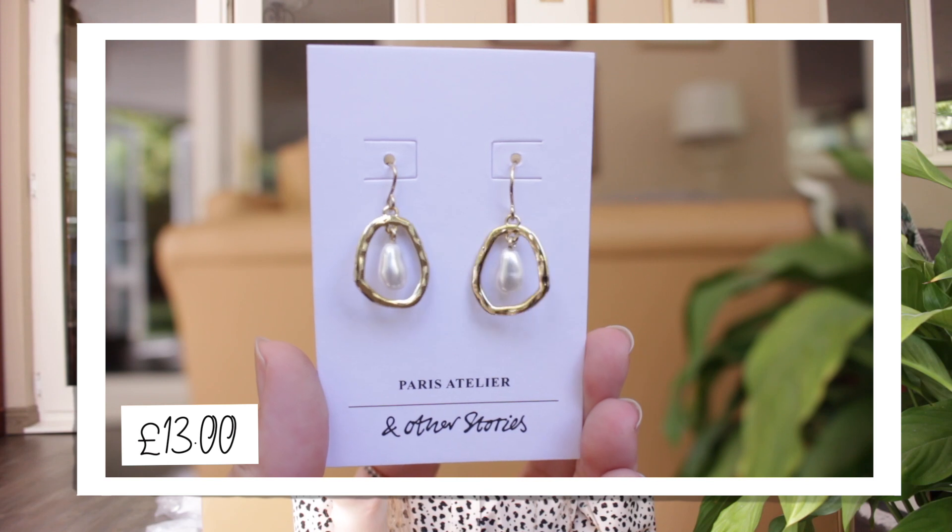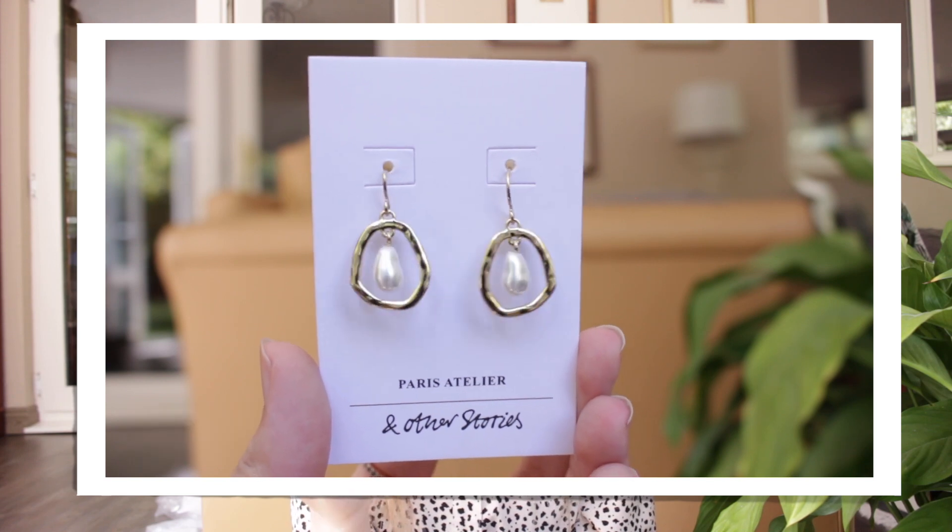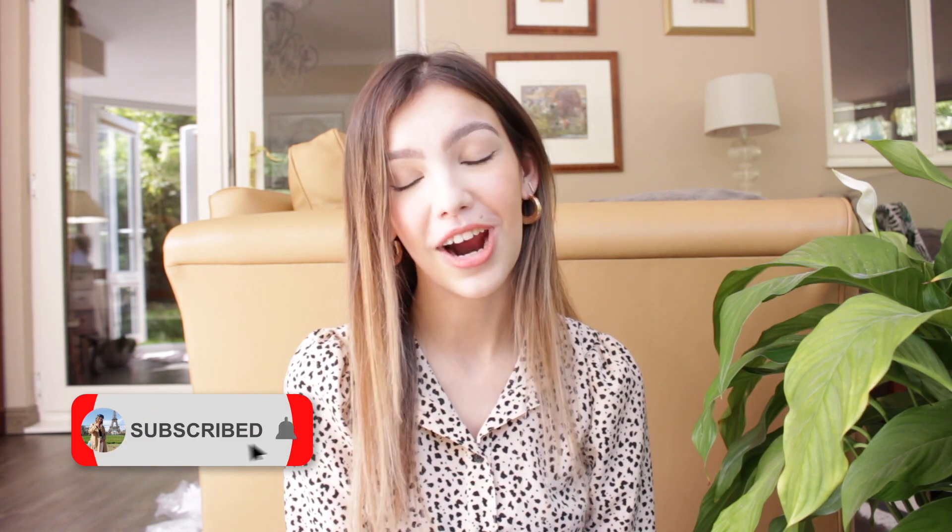Last but not least I got a pair of earrings. I get so tempted by their jewellery — if I added everything I wanted I could spend hundreds just on jewellery — so I just got one piece. I thought they were absolutely beautiful. And Other Stories does gold jewellery so well. I've been ordering a lot of gold jewellery in the last month. So that is the end of my And Other Stories spring haul! I hope you enjoyed it — I'll try and link everything in the description below, and if you did enjoy it please give it a thumbs up, subscribe if you're not already, and I'll see you in my next video, bye!